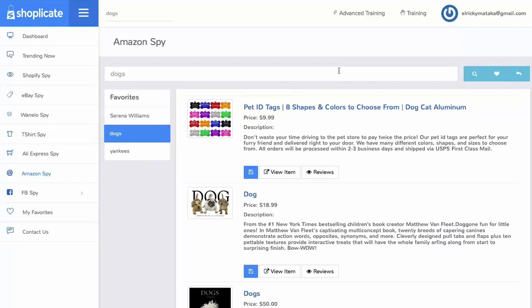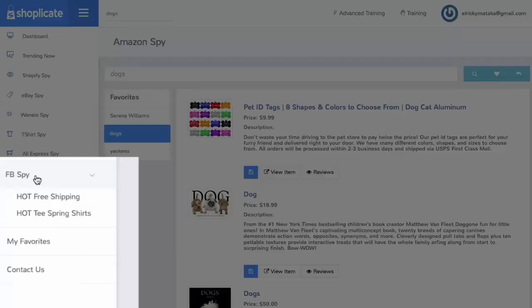With our FB Spy shortcuts — we need to keep this information sensitive, so this is only for members that join Shopplicate. You'll be able to uncover unlimited free-plus-ship and Teespring hot ideas that you can use, and you will see the top engagement, likes, and shares. This has been responsible for us making thousands and thousands of dollars with little or no guessing.